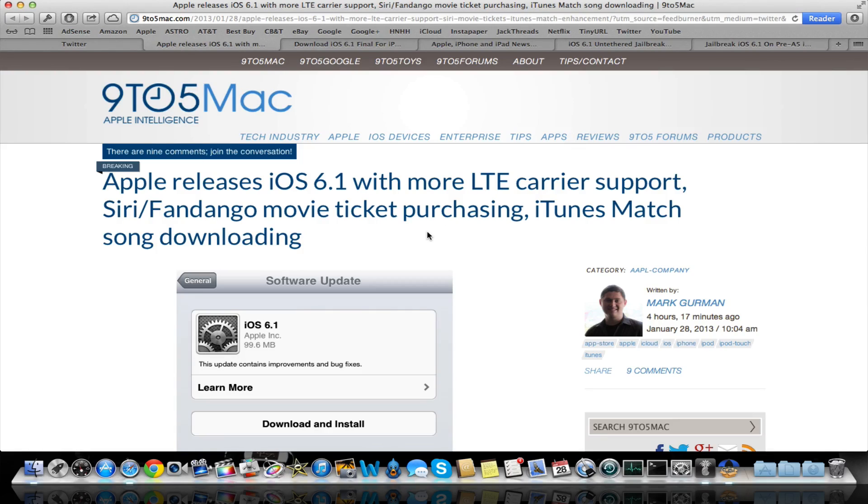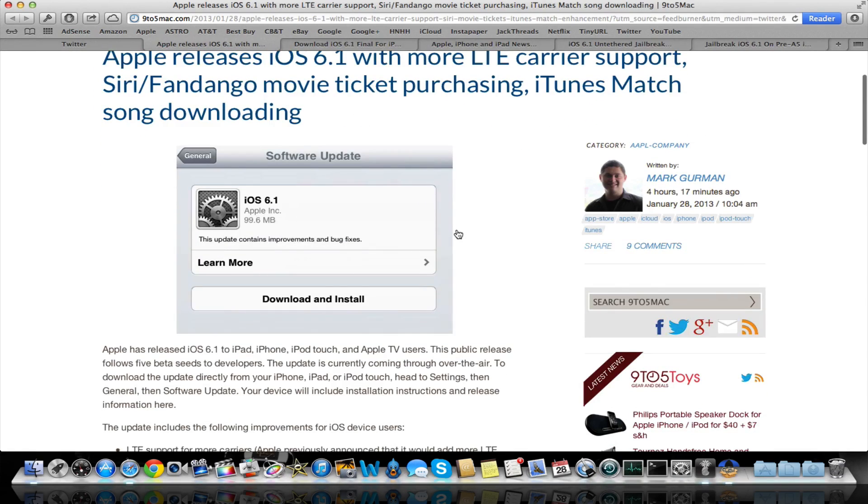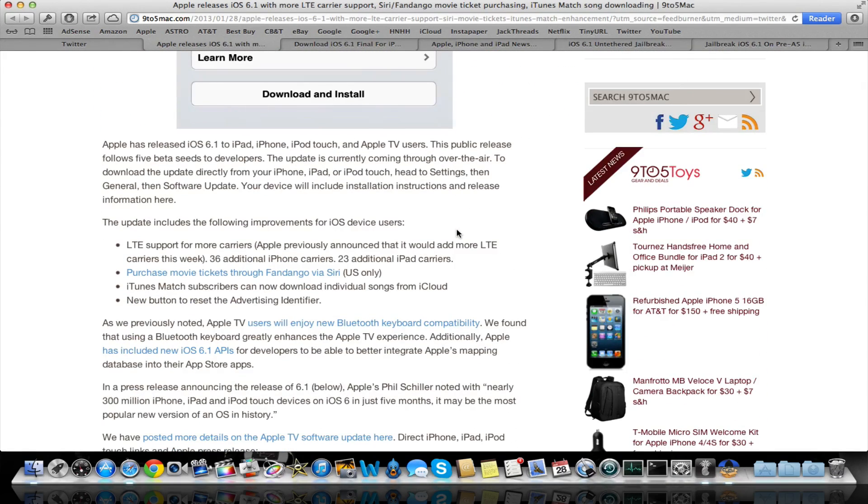iOS 6.1 was just released earlier today, this afternoon actually, and it comes with a couple updates — nothing too big. The first thing was LTE carrier support, so there's more LTE for different carriers. It looks like you can purchase movies using Fandango through Siri now. And with iTunes Match, you can download one song at a time if you'd like. So those are basically all the updates, nothing too big.